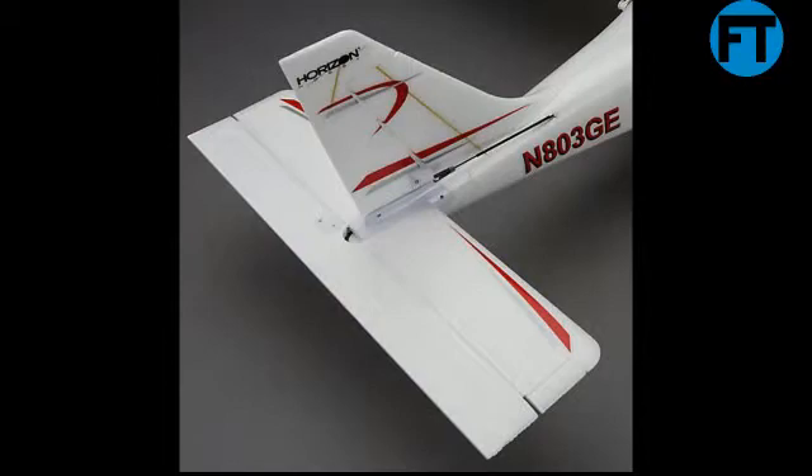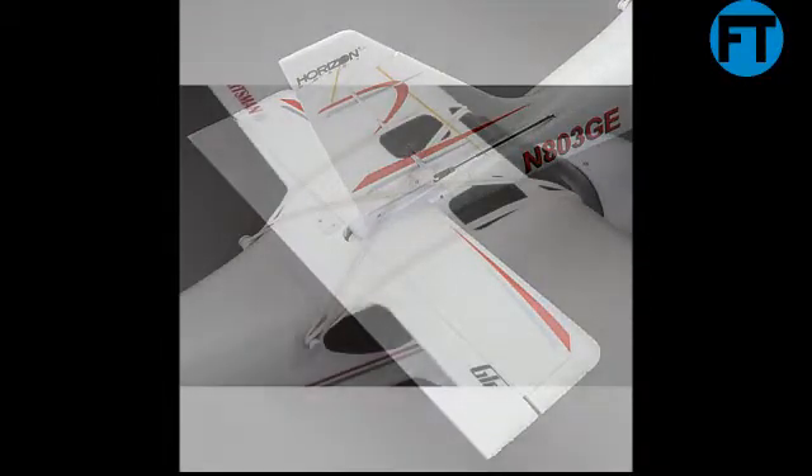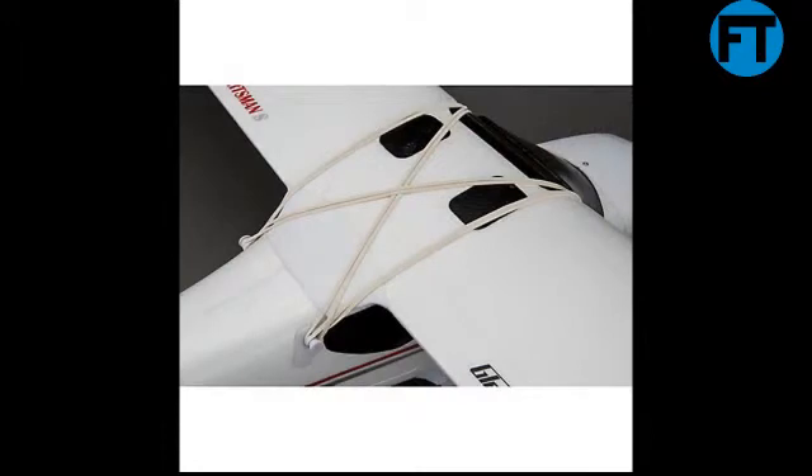ASIN: B01GK92D36. Item Model Number: HBC8900. Manufacturer Recommended Age: 14 years and up. Batteries: 1 Lithium Polymer battery required, included.